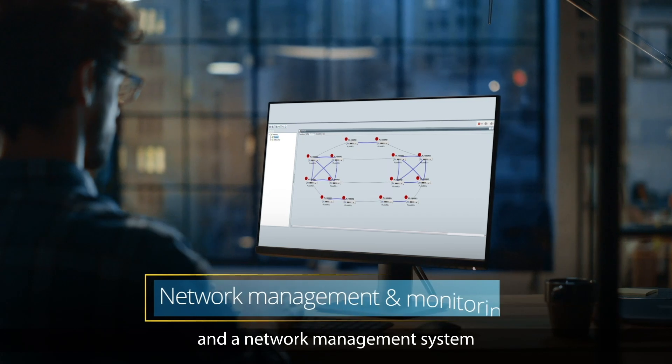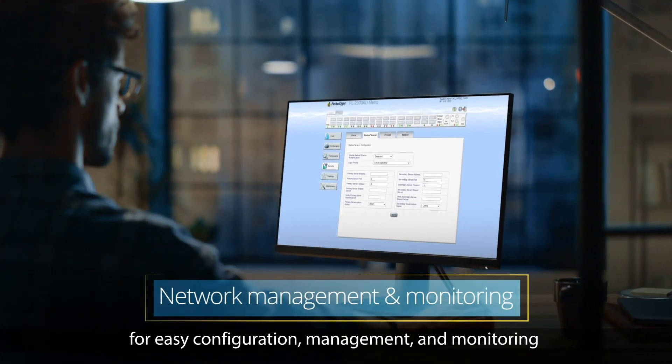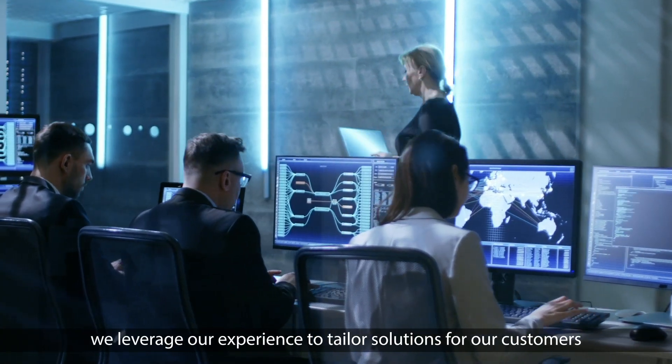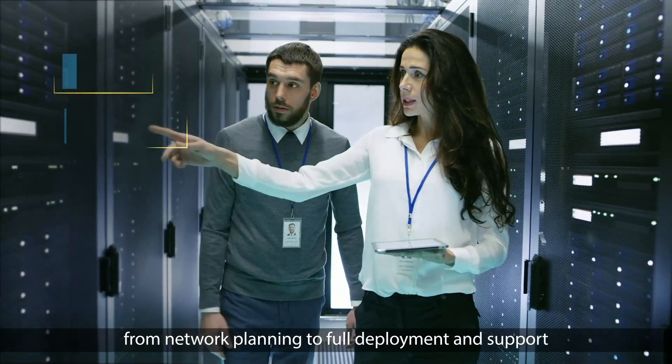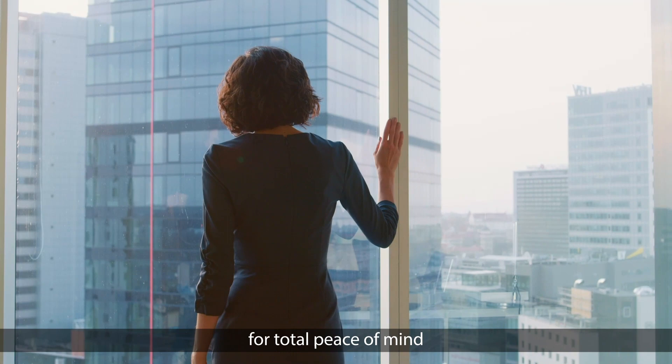We provide a network management system for easy configuration, management, and monitoring. With over 20 years in fiber optic communication, we leverage our experience to tailor solutions for our customers, from network planning to full deployment and support, for total peace of mind.